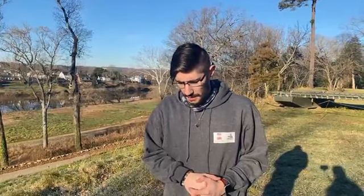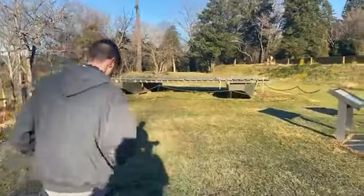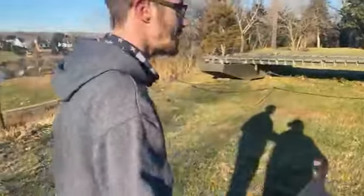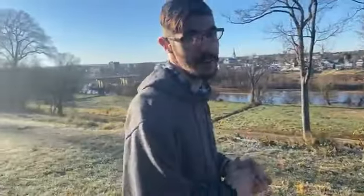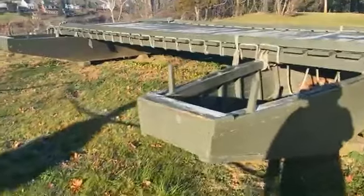Some members of the 7th Michigan, under Norman J. Hall, volunteer for what is considered a suicide mission. The pontoon boats — shoebox-shaped — are not designed to carry humans across the icy Rappahannock in December 1862, but that becomes their purpose.